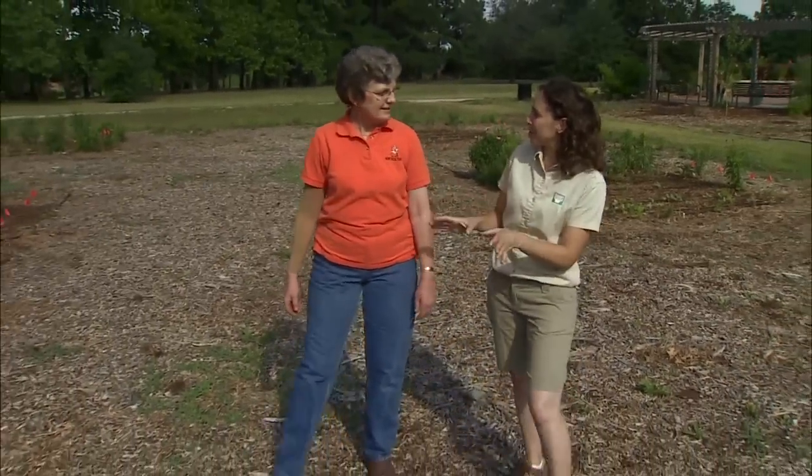Today we welcome Dr. Janet Cole, Regents Professor of Horticulture. Janet, I'm really interested in your integrated pest management project here because it focuses on the home gardener.